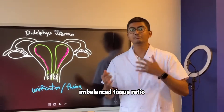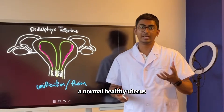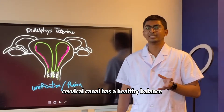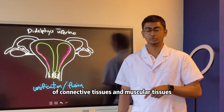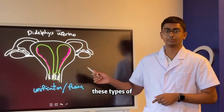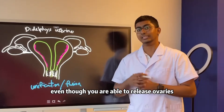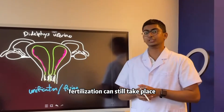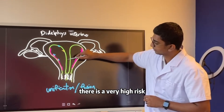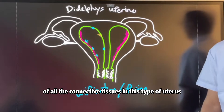These types of uterine malformations have an imbalanced tissue ratio, having more connective tissues compared to muscle tissues. A normal healthy uterus, with one uterine cavity and one cervical canal, has a healthy balance of connective and muscular tissues — more muscular than connective. Whereas these malformations have more connective tissues. So even though ovulation and fertilization can still take place, once implantation happens, there is a very high risk of early pregnancy loss because of all the connective tissues.